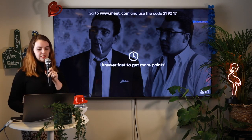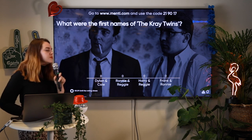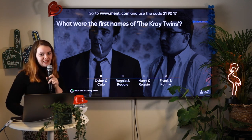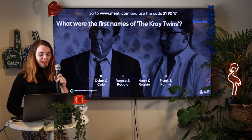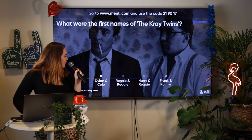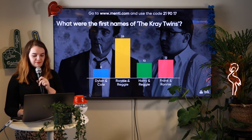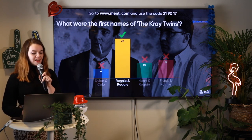What were the first names of the Kray Twins? The Kray Twins were a notorious pair of criminal twins in London. We have Dylan and Cole, Ronnie and Reggie, Harry and Reggie, or Frank and Ronnie. Let's hope we get some criminally right answers. 15 seconds to go. Time's up — yes, it is Ronnie and Reggie.